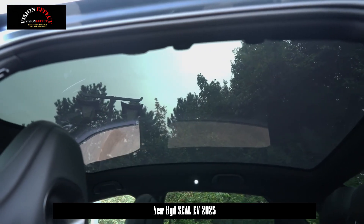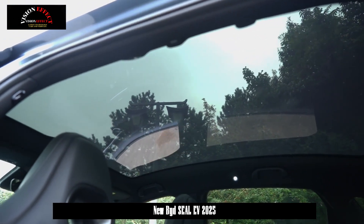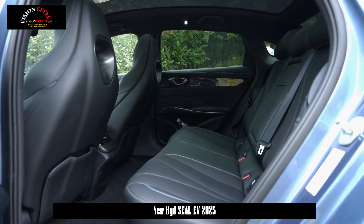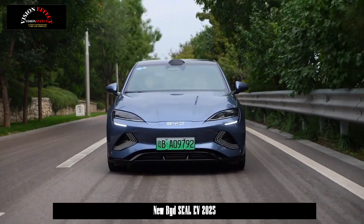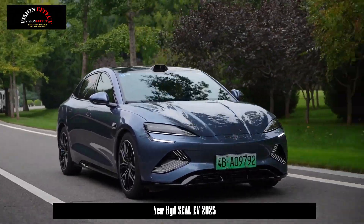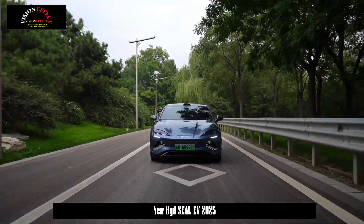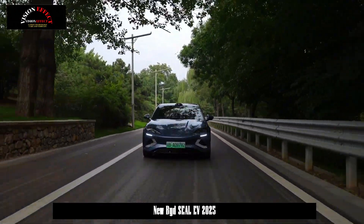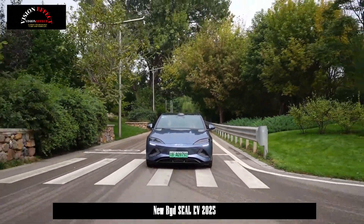In terms of intelligent driving, this is BYD's first car equipped with LiDAR. It features the God's Eye high-end intelligent driving support system D-Pilot 300, equipped with one LiDAR, 13 cameras, 12 ultrasonic radars, and 5 mm-wave radars — a total of 31 high-precision intelligent driving sensors — reaching the L2 Plus driving support level.